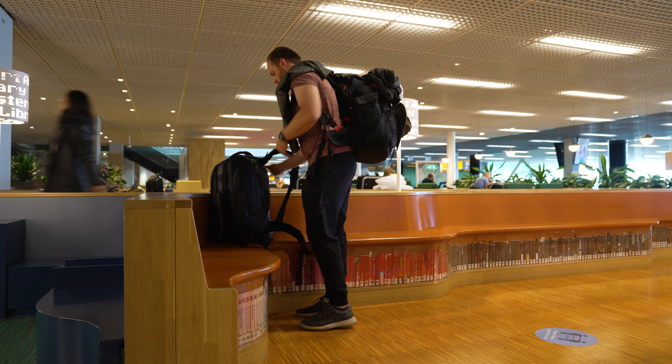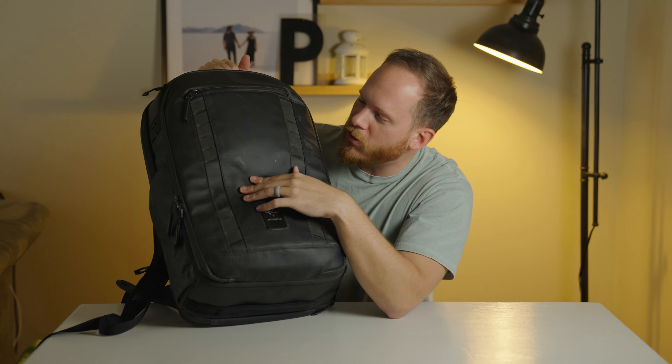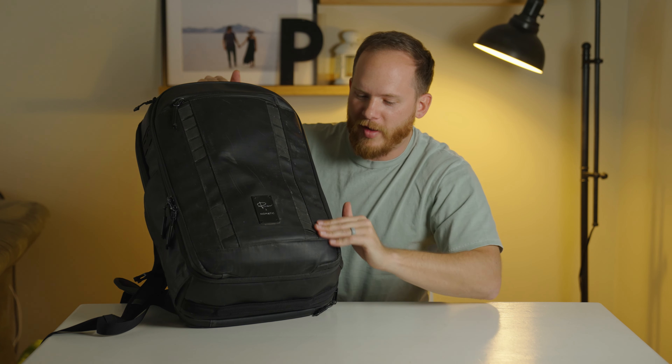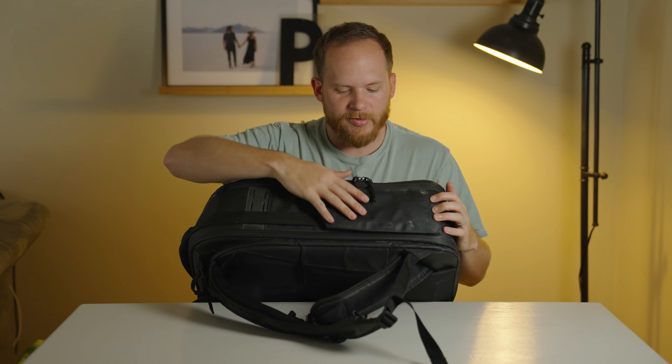I've thrown it down, beat it up, had water get on it, shoved it into overhead compartments, and it has withstood all of those tests. Seriously, today it still works fine. I mean, if you look closely you can see almost permanent dirt spots on it — they might come out if I actually gave it a clean. But the functionality is not affected. This bag has endured so much and remains intact. So let's talk about it. I have a few reasons why this is my go-to camera bag for every filming trip. First, as I already described, its durability.